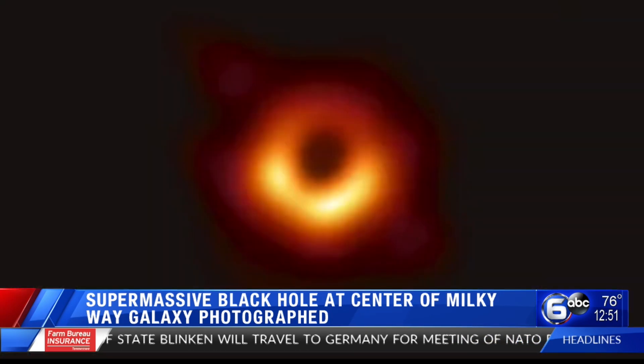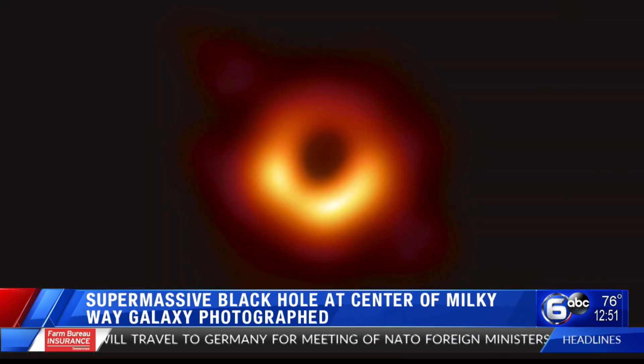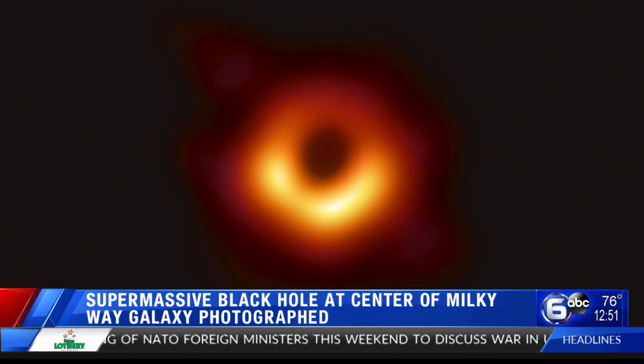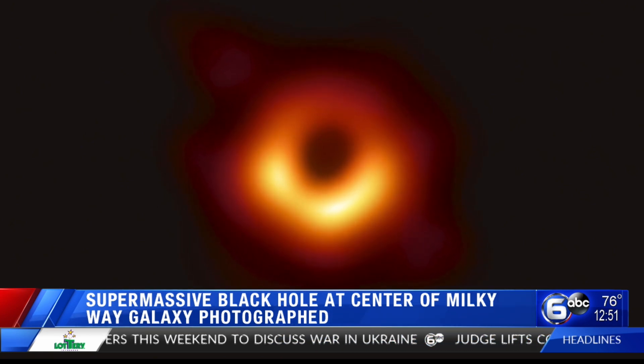An amazing new image is giving us our first look at a supermassive black hole at the center of our galaxy. Take a look. The colorized image comes from the Event Horizon Telescope. Although astronomers had identified the supermassive black hole before, this is the first time it's been photographed.